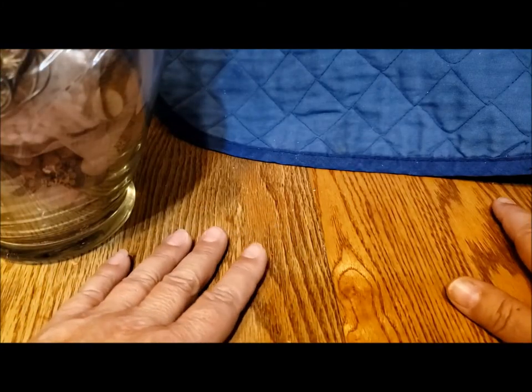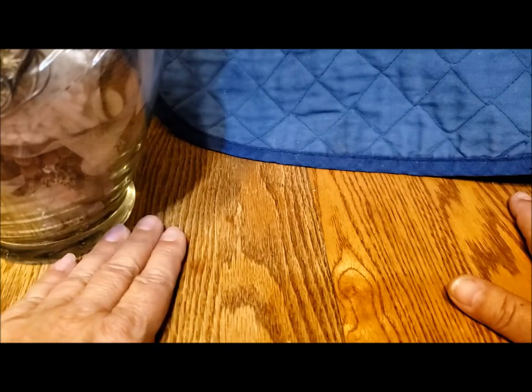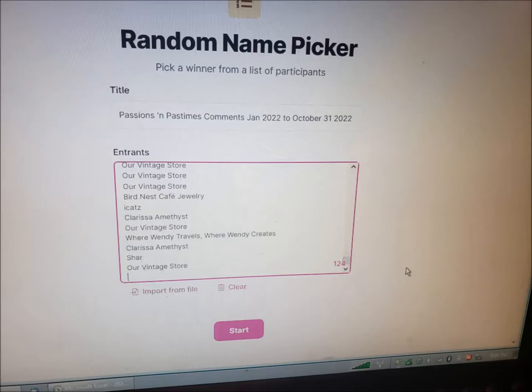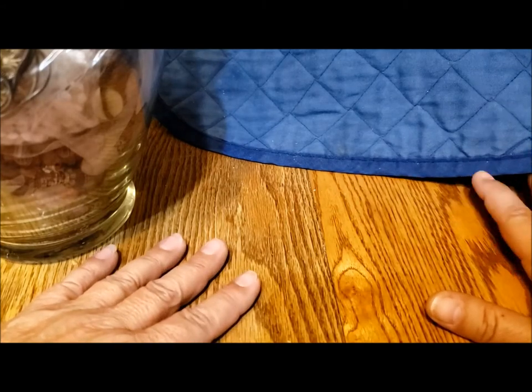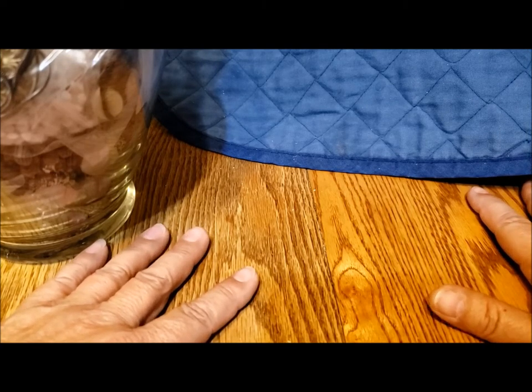Anyway, I am here to announce the winner of the October draw for comments to my channel. I used an online random name picker app, which I'll put the information up on the screen, along with the screen showing the winner. The winner is Diane Hess! I hope you don't mind me announcing your name on the air.